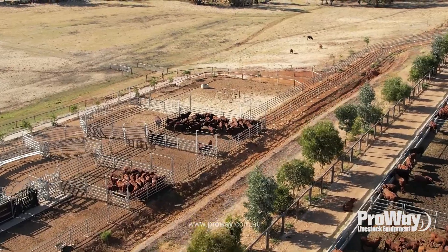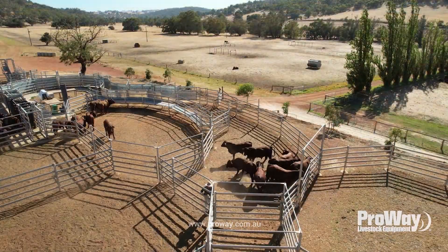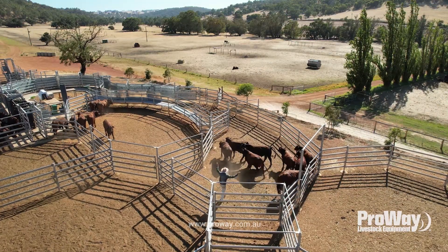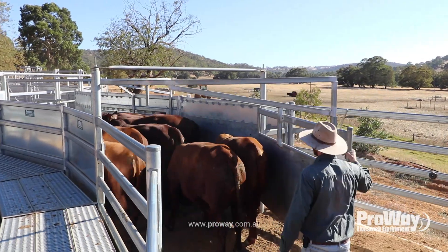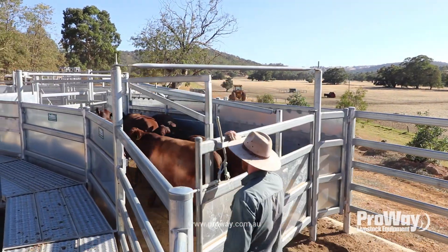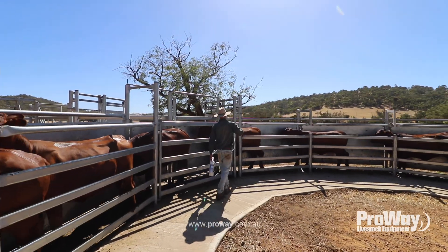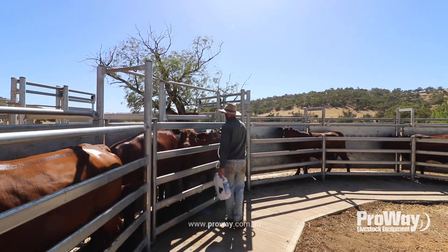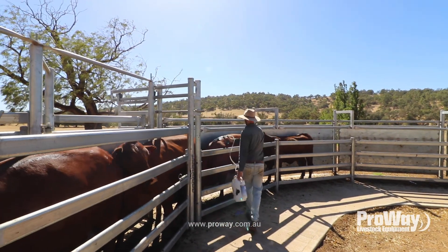In terms of design, the most important person is the one who's going to be operating the yards themselves. Whatever you can suggest, ProAway will listen to, and you can really start to build your dream set of yards. I know there were a number of designs going back and forth — I think we might have got up to six different designs — but getting the design right is important.